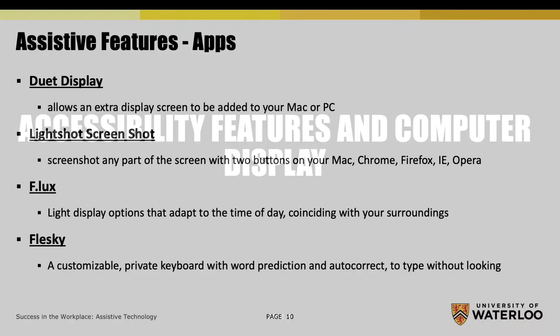Accessibility Features and Computer Display. There are many apps that improve accessibility on different software. Some advantageous apps include Duet Display, which allows an extra display screen to be added to your Mac or PC; LightShot Screenshot, making it easy to screenshot any part of the screen with two buttons on your Mac, Chrome, Firefox, IE, or Opera. For light display options that adapt to the time of day coinciding with your surroundings, you may find Efflux to be a suitable tool. And Flesky implements a customizable private keyboard with word prediction and autocorrect, to be able to type without looking.